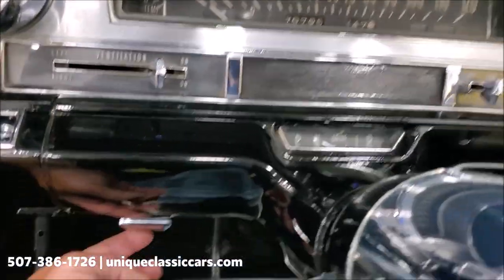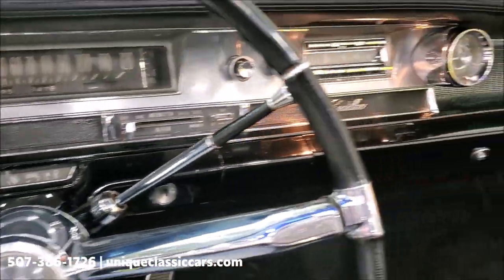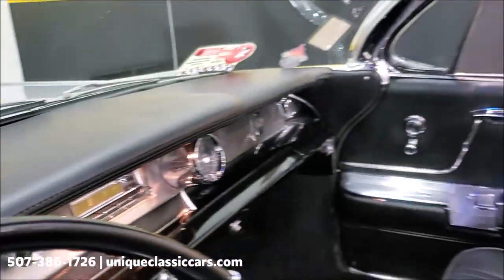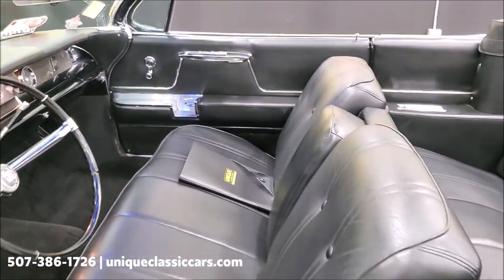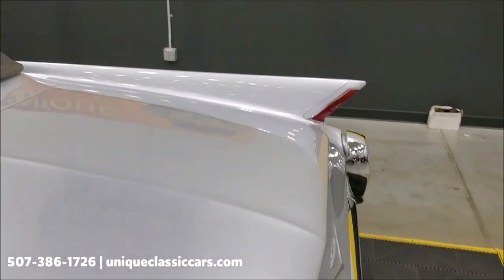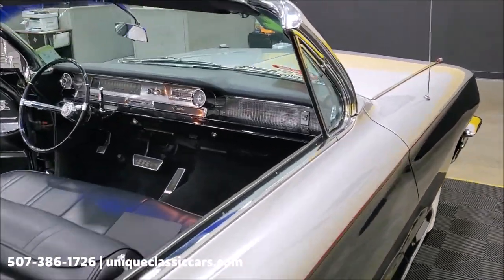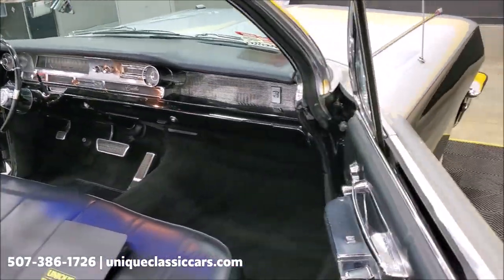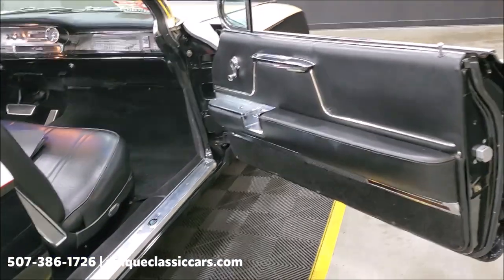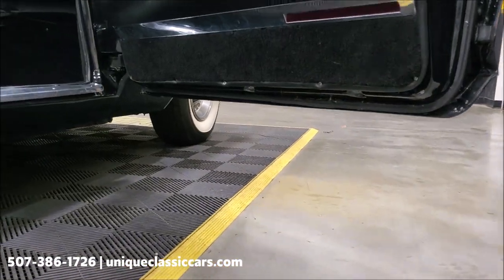The power button for the convertible top is right here. Again, you can see the still pictures on our website at uniqueclassiccars.com — you'll be able to see the top up and see the condition of that as well. The top is in excellent condition: no rips, no tears, and the power top works absolutely as it should. The passenger door — take a look at the bottom of the door — is in good shape.